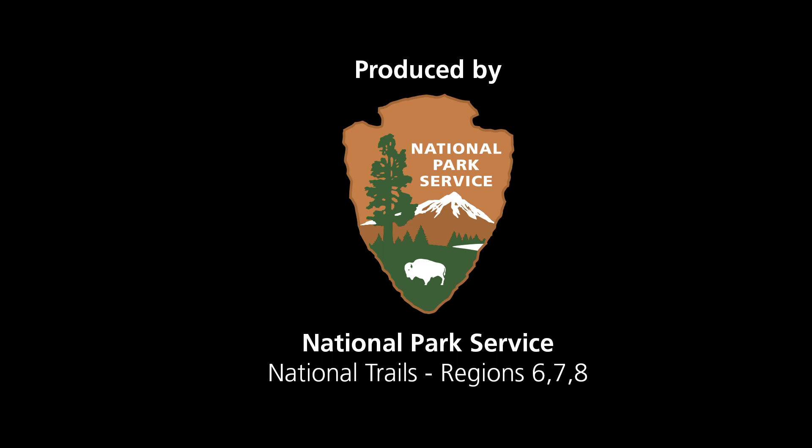National Park Service Arrowhead logo. A U.S. map with a braided brown line marking the trail route from Santa Fe to Los Angeles.